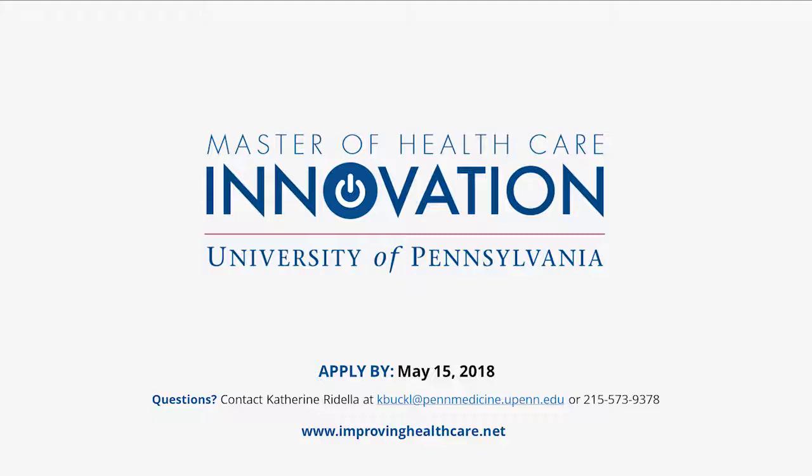Opening up for final questions: a reminder that the application deadline is May 15th, and a recording of the session will be sent afterwards. Bill and Jane both ask: for current students, why did you choose this program over the MPH, MPP, MBA, or MHA?